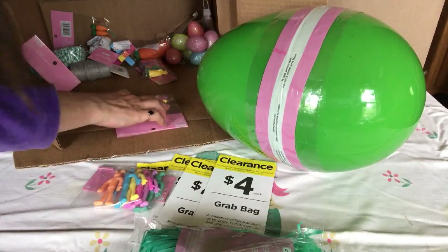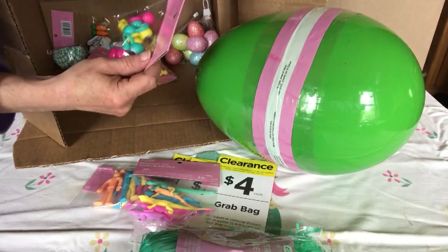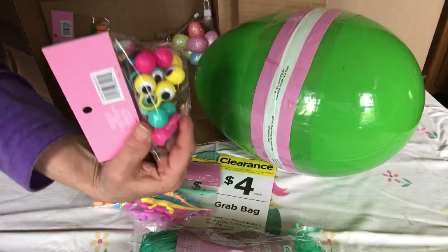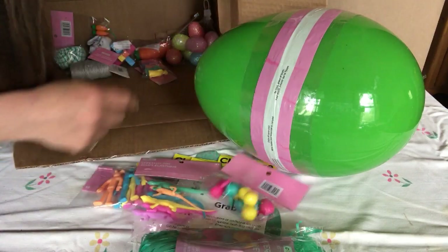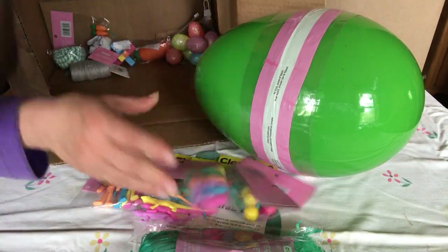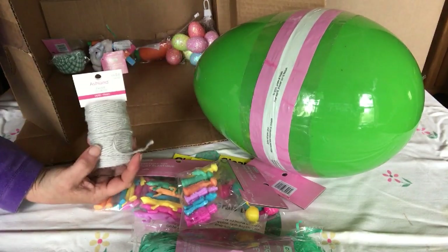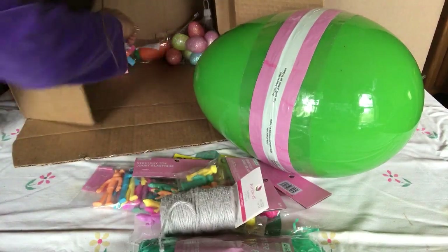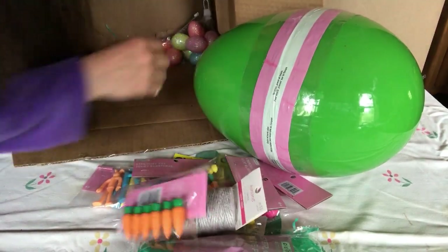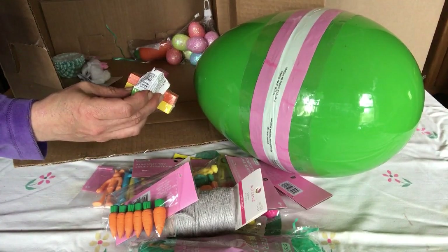Easter grass - what they could put without grass, a lot. Stretchy toys, lizards, wiggly rings - oh, those are fun. Wiggly eye rings - that's fun for the kids. Stretchy toys, little robots. Twine - Easter twine. I guess you tie something off. Stretchies or erasers? Erasers - carrot erasers. Little puzzle, six bucks.